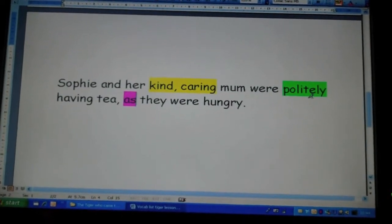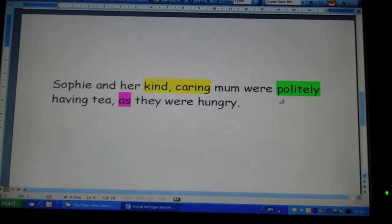So remember, a simple sentence can be improved by asking how and why.